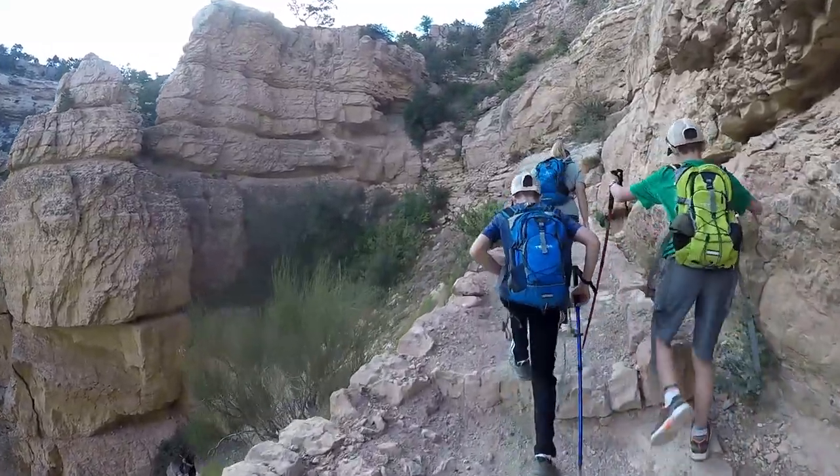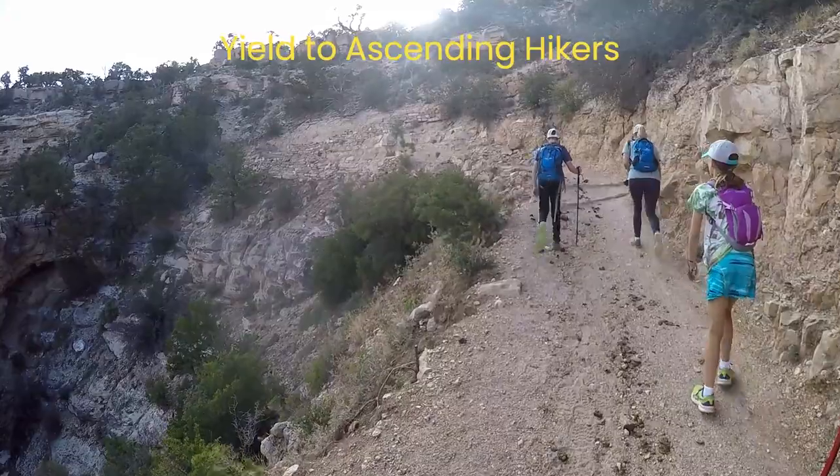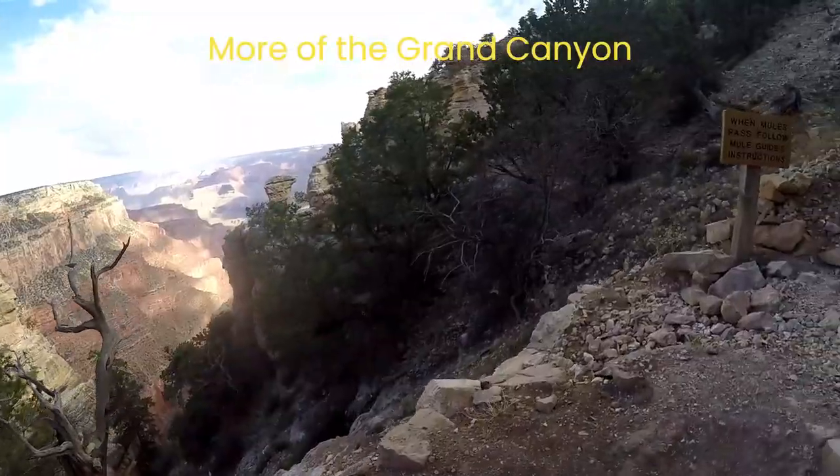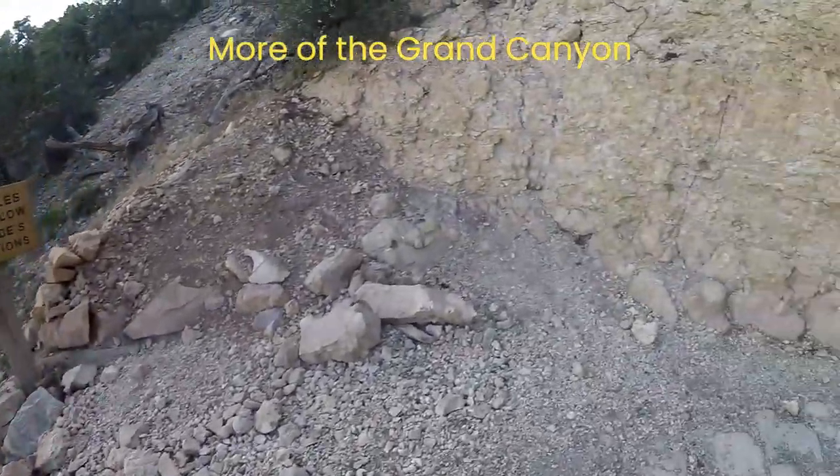Rule two: if on the way down you come across hikers coming out of the canyon, yield to them and let them pass without getting in their way. You will appreciate the same respect when hiking back up. Now click our playlist to plan the rest of your trip to the Grand Canyon.